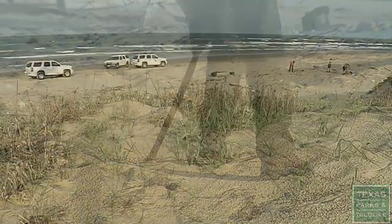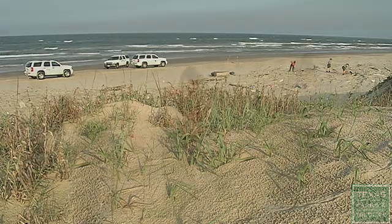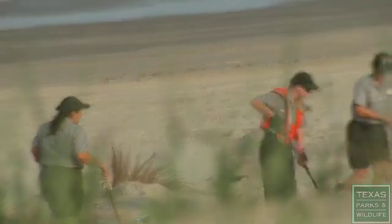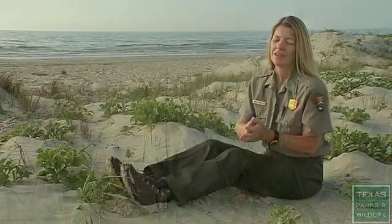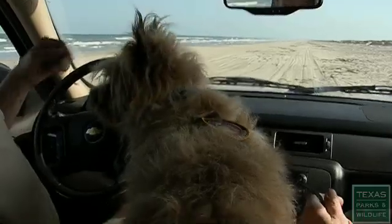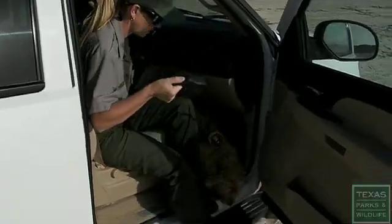We work so hard to find Kemp's Ridley nests on the Texas coast. Sometimes, despite hours of digging and probing, we're unable to find the nest and protect those eggs. So when possible, we call in the expert sniffer — my Cairn Terrier, Ridley, who we've trained to aid with nest detection.